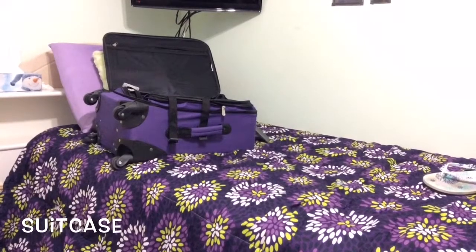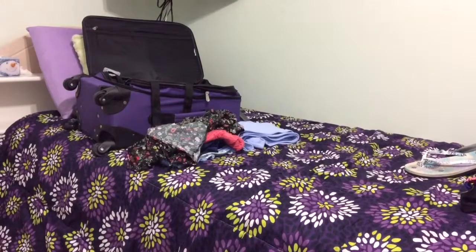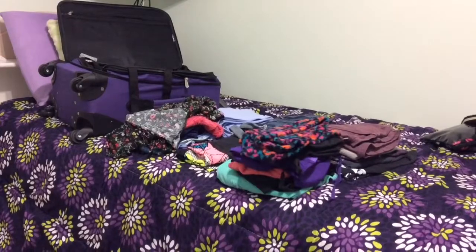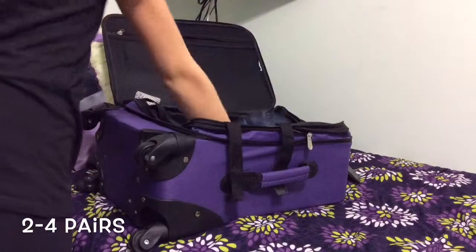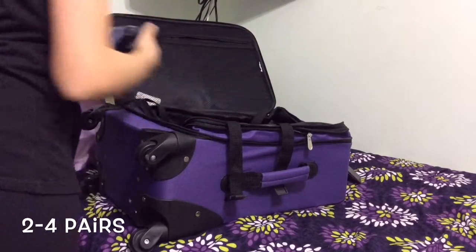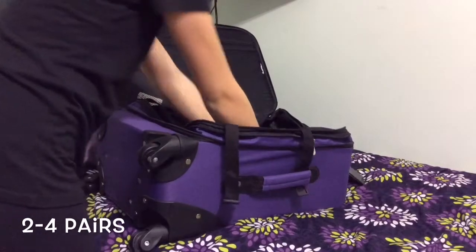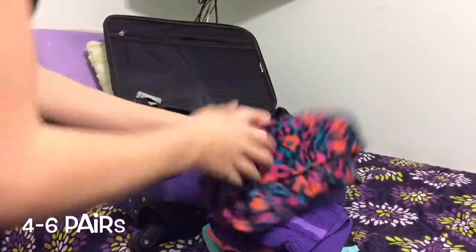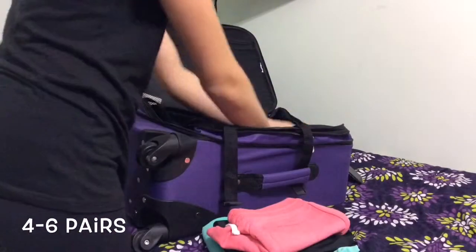Starting off with my suitcase, I like to lay all of my clothes out on my bed so that I know what I'm bringing. First, I like to pack two to four pairs of shorts and warm pants. My second tip is to roll your clothes, because that'll help you save space so that you can pack more.